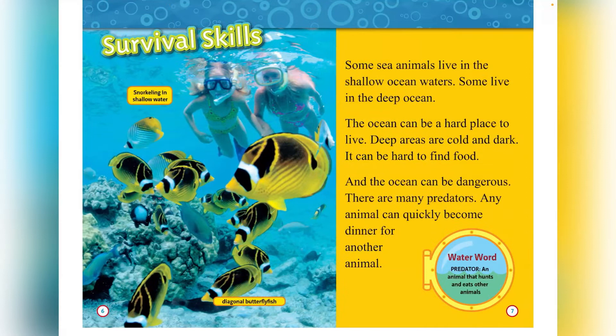Survivor Skills. Snorkeling in Shallow Water. Some sea animals live in shallow ocean waters and some live in deep ocean. The ocean can be a hard place to live. Deep areas are cold and dark and it can be hard to find food. The ocean can be dangerous — there are many predators. Any animal can quickly become dinner for another animal.